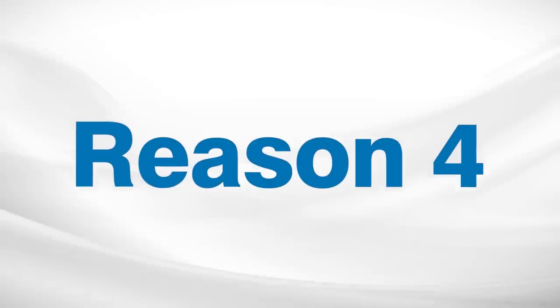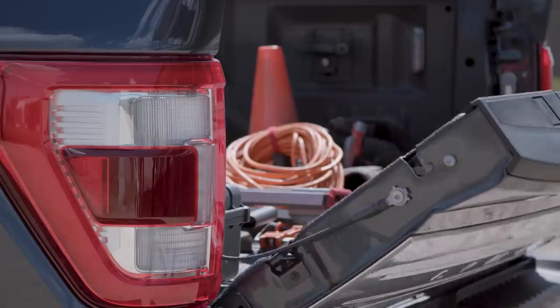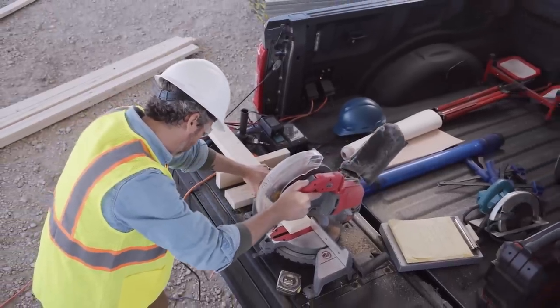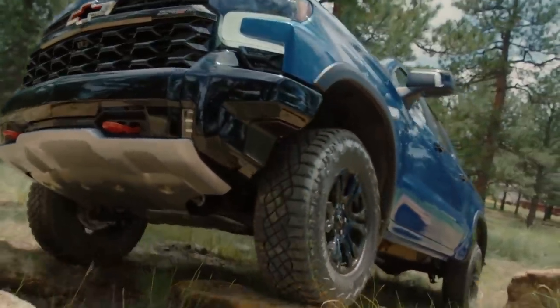Reason number four why you're going to love electric pickup trucks: maintenance — or should I say, the lack thereof. If you drive a pickup truck and do any kind of real work with it — picking stuff up, hauling, towing, using it for any blue-collar job — then you know it's a utility vehicle. You treat it that way. It doesn't get pampered, it gets used.